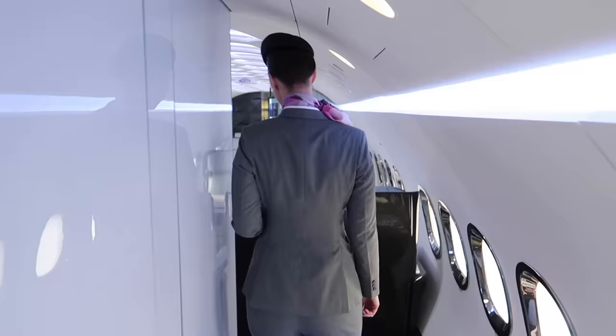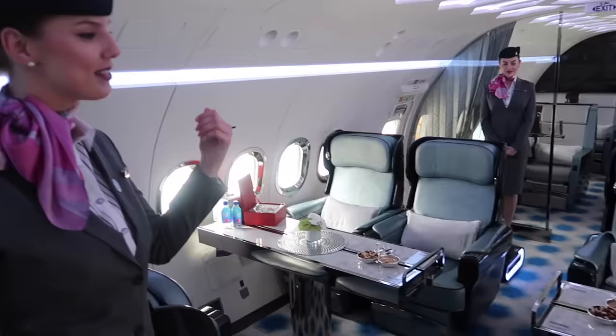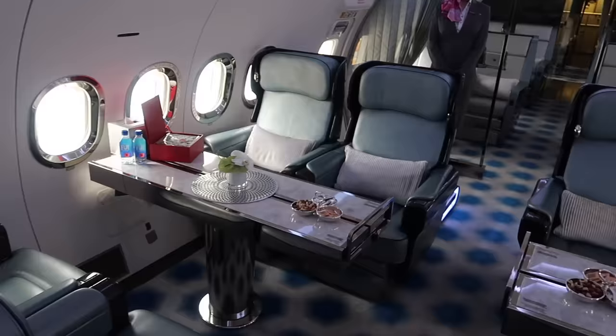Good morning, Mr. Sam, welcome on board Royal Jets Boeing 737 BBJ. May I show you to our luxury cabin? Sure, I'd love to. Please follow me. Wow. Please have a seat — may I introduce the cabin features to you?